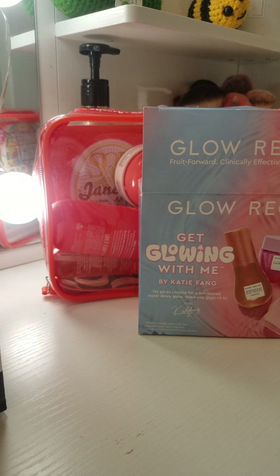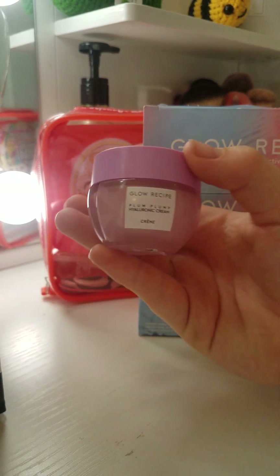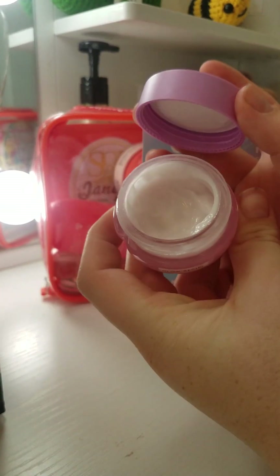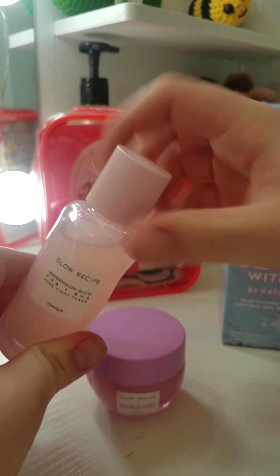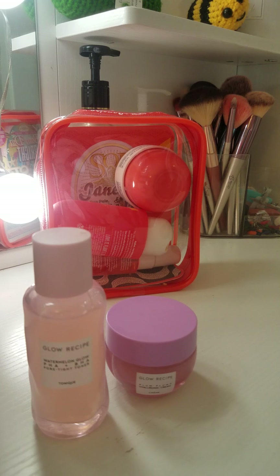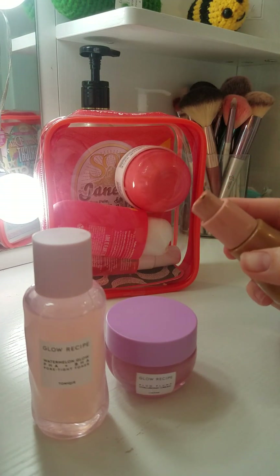I've already tried most of the stuff except a few. I got this Glow Recipe Plum Plum Hyaluronic Cream — it smells like toothpaste but it's so cute and feels so nice on the skin. I've been using it for about two days. I also got the Glow Recipe Watermelon Glow Toner, which smells amazing as always, and then the Watermelon Glow Niacinamide Hue Drops — I've already used this one.